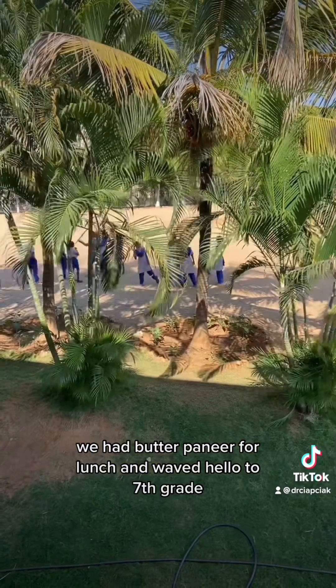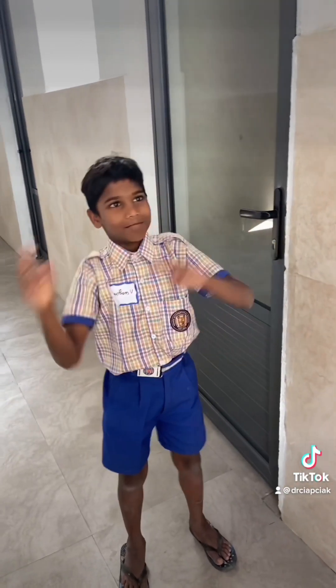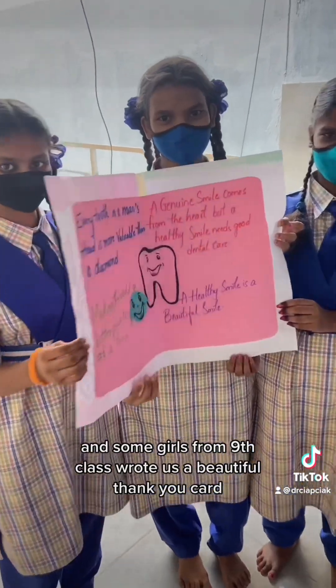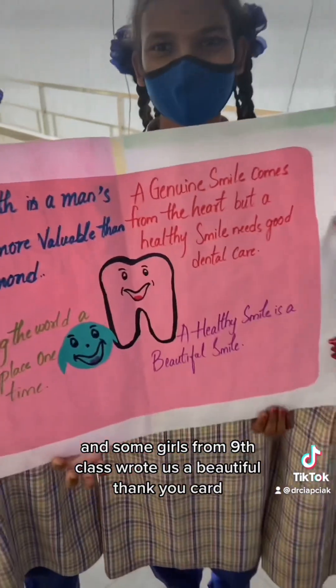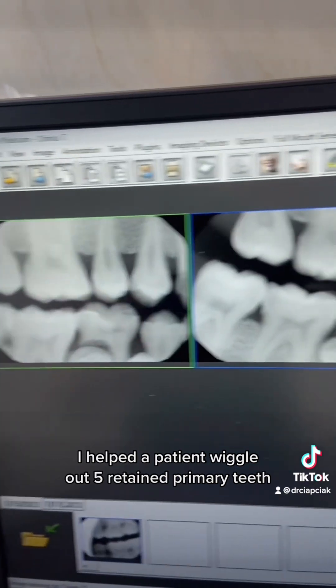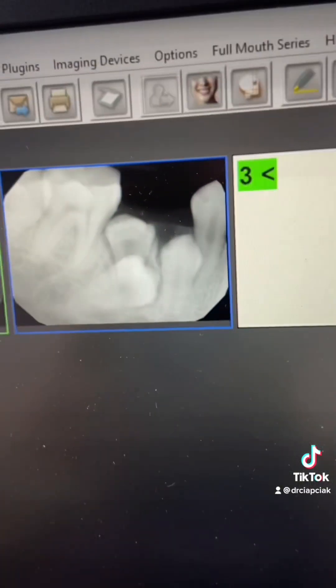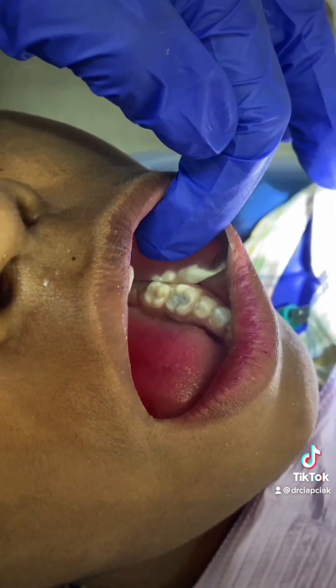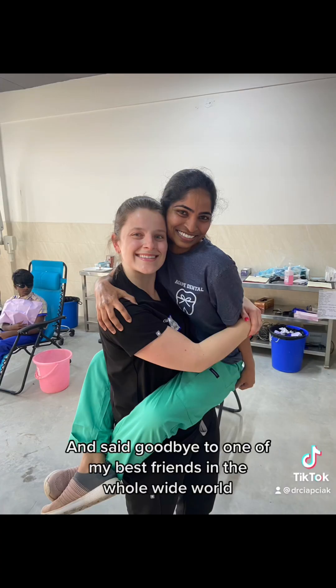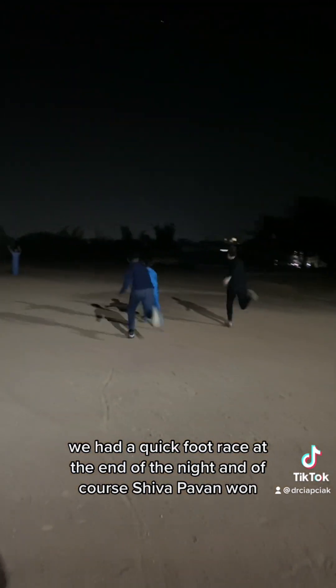We had butter paneer for lunch and waved hello to seventh grade. This student made an oral hygiene song, and some girls from ninth class wrote us a beautiful thank you card. I helped a patient wiggle out five retained primary teeth. Then we met a patient who had seven adult lower premolars. I did about six fillings. I said goodbye to one of my best friends in the whole wide world.